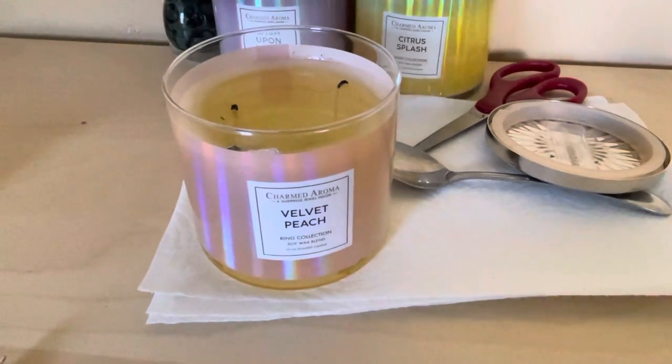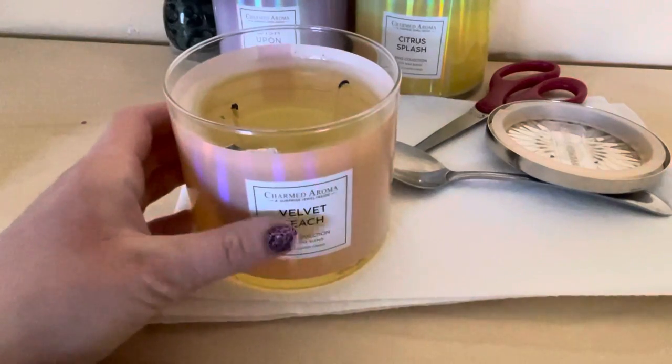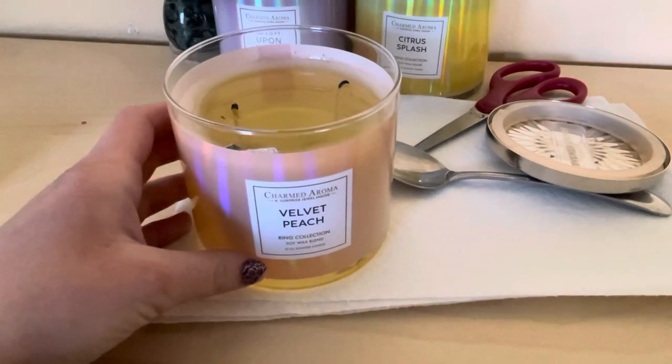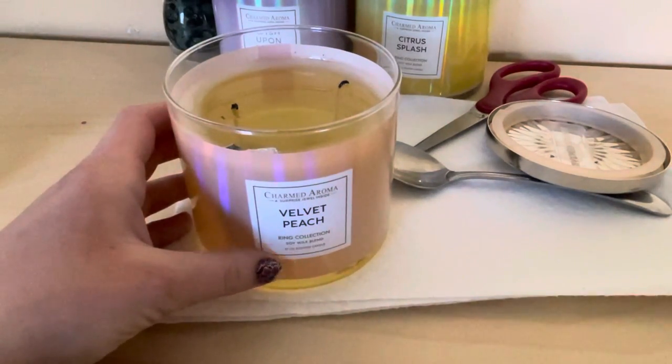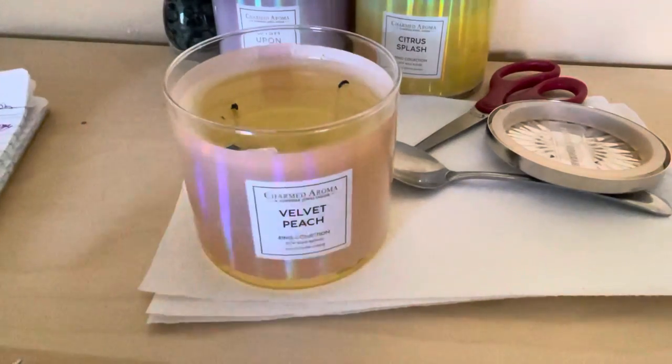Hello everybody! I am doing the Charm Aroma Velvet Peach surprise jewelry inside ring collection, soy wicks blend, 12-ounce scented candle. This one has fragrant notes of an ironic blend of sugar peach, sweet tonka bean, and subtle orange zest. This candle is 12 ounces, 340 grams, and it's a two-wick candle.